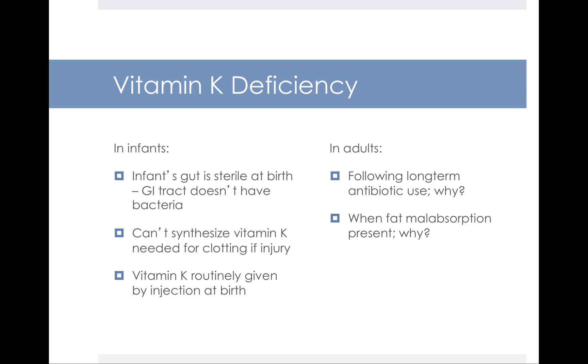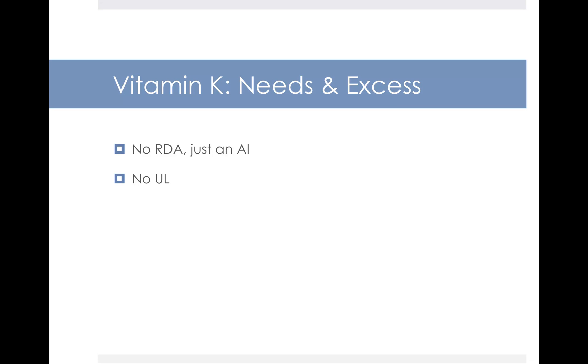Vitamin K deficiency, although rare, is also sometimes seen in people who have fat malabsorption. The reason is that you require properly absorbed fat in order to absorb the fat-soluble vitamins — they're interdependent. If you have a deficiency in fat absorption, you're going to have a deficiency in the absorption of fat-soluble vitamins as well. There is no RDA for vitamin K, just an AI, and there is also no upper limit set.